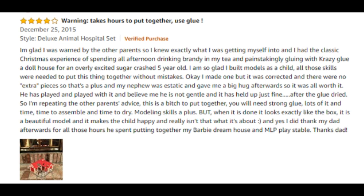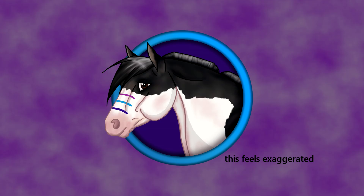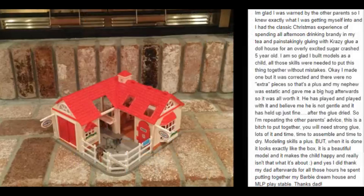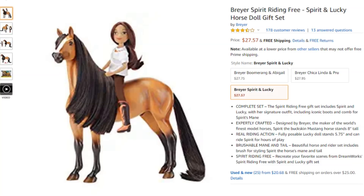For one person, one of the models broke — but they updated that they emailed Breyer and Breyer actually replaced it for them, so that's super awesome. Warning: it takes hours to put together — use glue. This is for the Deluxe Animal Hospital set. The review says: 'I had the classic Christmas experience of spending all afternoon drinking brandy in my tea and painstakingly gluing with Crazy Glue a dollhouse for an overly excited, sugar-crashed five-year-old. I'm so glad I built models as a child — all these skills were needed to put this thing together without mistakes.' I don't think it actually takes hours to put together — I've put together some of the other little Stablemate barn things before and they're fairly easy.